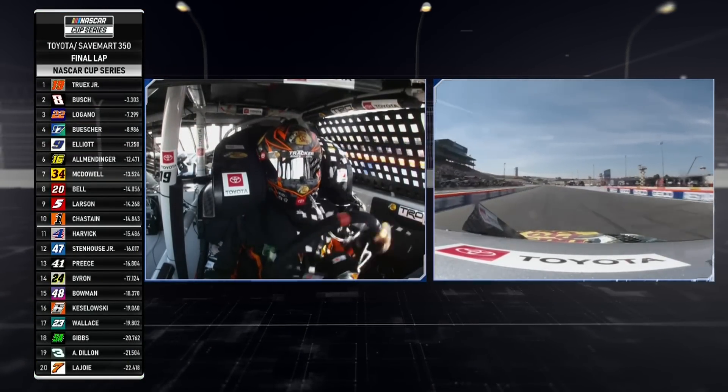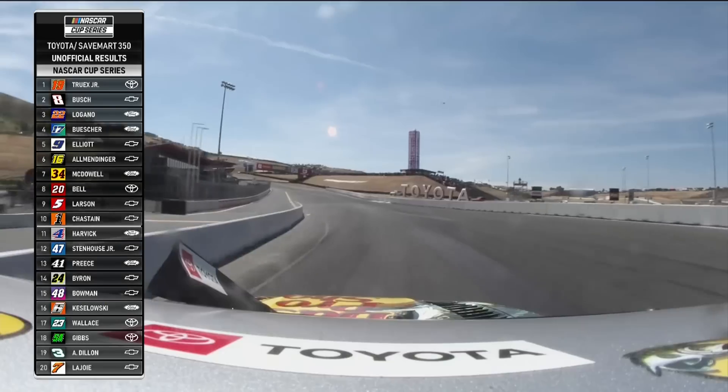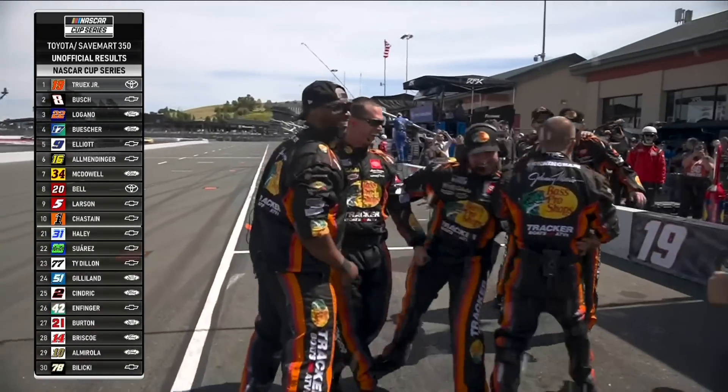Through turn twelve and Martin masters Sonoma. Martin Truex Jr. for Joe Gibbs Racing and Toyota gets his second win of the season.